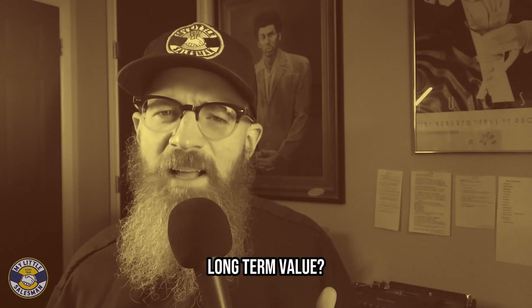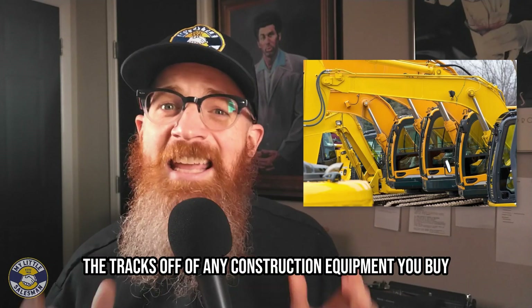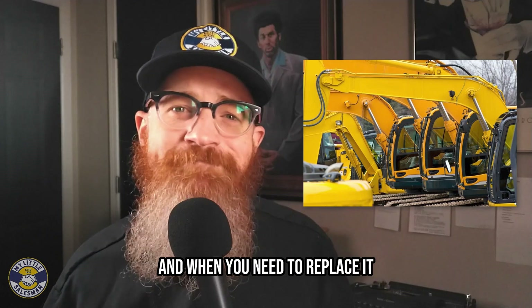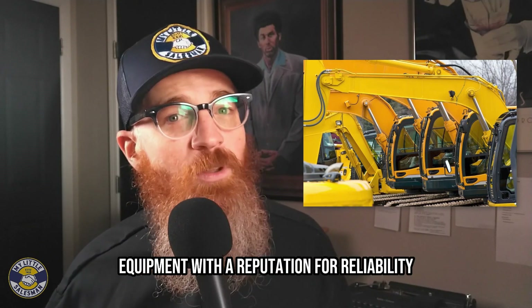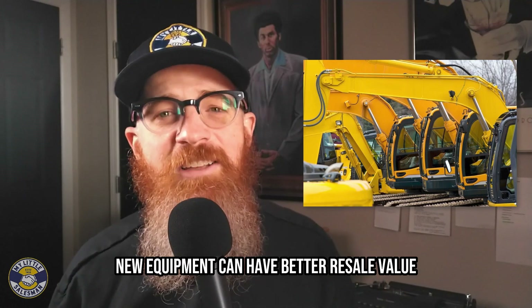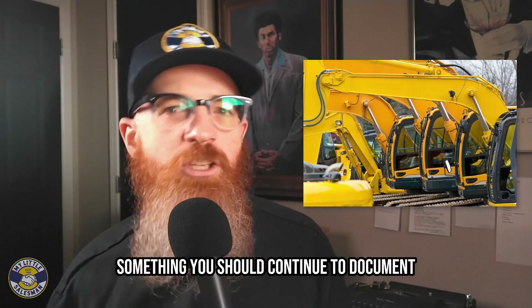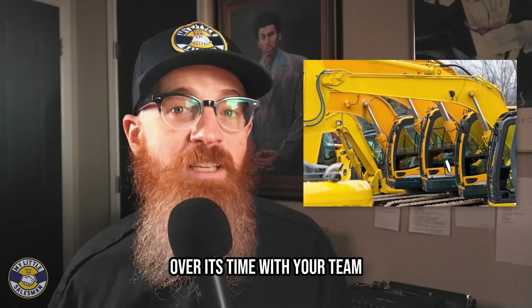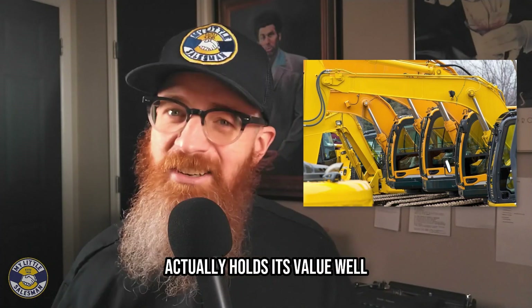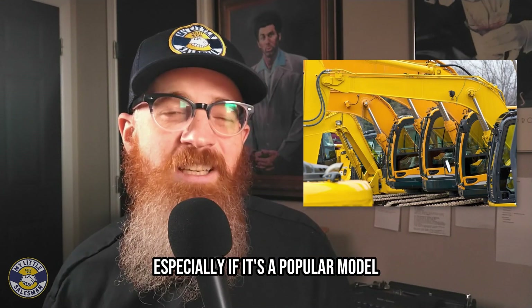Should I consider long-term value? Because you likely won't be completely working the tracks off of any construction equipment you buy, it pays to consider how much value you'll get from the machine, both during its working life and when you need to replace it. Whether new or used, buying models of construction equipment with a reputation for reliability can help preserve the equipment's value over time. New equipment can have better resale value depending on the brand and model, and has the added benefit of knowing the equipment's complete history — something you should continue to document to increase its resale value. Used construction equipment, after its initial depreciation dip, actually holds its value well. If cared for, you may even be able to sell it for close to what you paid, especially if it's a popular model.